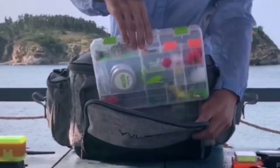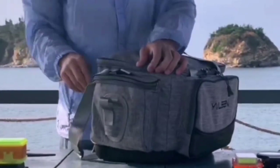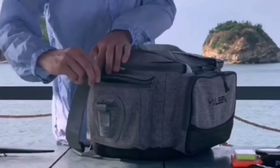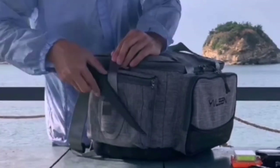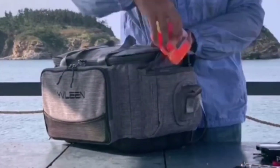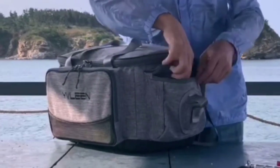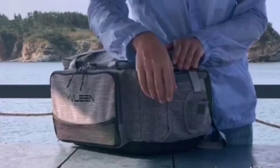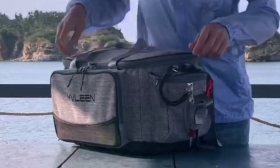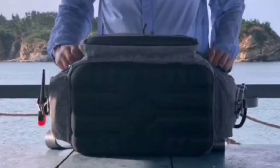It includes a stretchable, detachable, and anti-skid padded shoulder strap, which can be easily adjusted as a handbag or a sling shoulder bag, comfortable and portable to carry. The bag comes with a large capacity, structural support, and multi-functional pockets, giving you enough space for a whole day of fishing and keeping your gear organized and easy to find. With its simple but unique color design, this bag brings you not only fishing joy but also a sense of fashion.